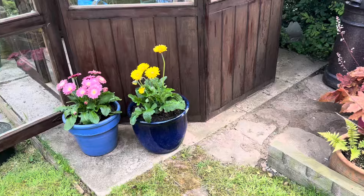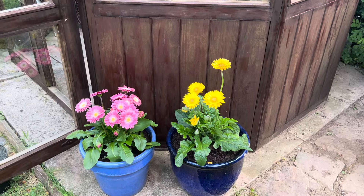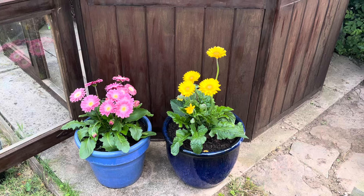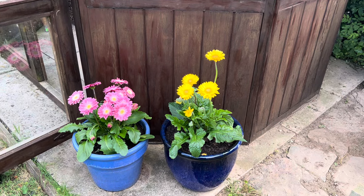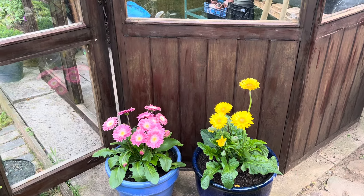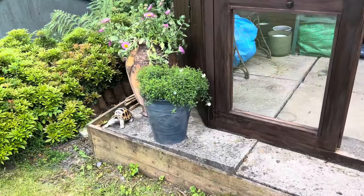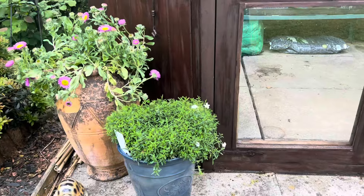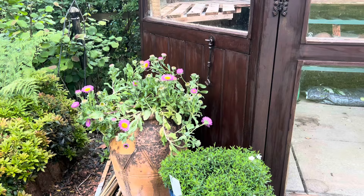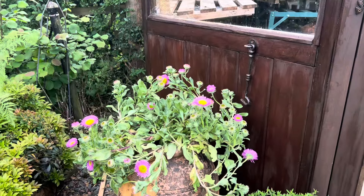We bought these at the weekend — I just could not resist, I love a gerbera. I couldn't resist this lovely bright pink and yellow. These two pots were the blue ones that were around the front, and we just got rid of what was in there and potted these in. I thought they'd be a nice pop of colour against the brown greenhouse. Around this side, we moved this little plant from the other side — this was a pot we already had.